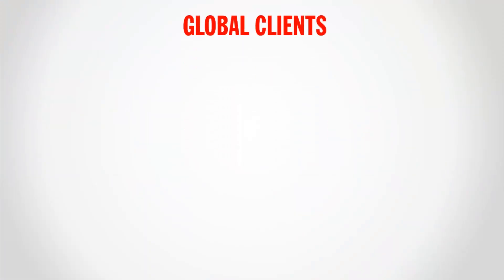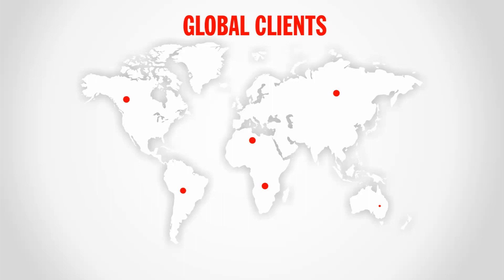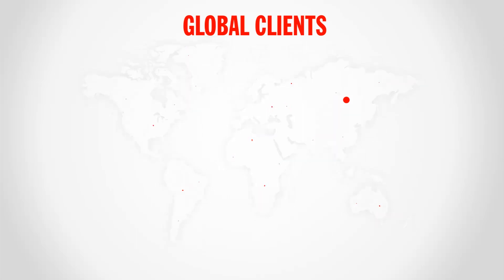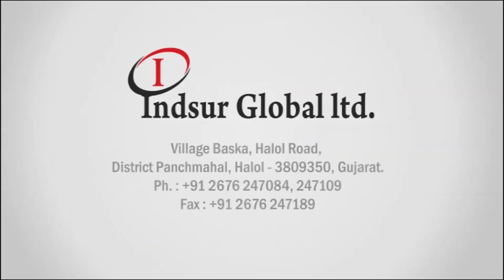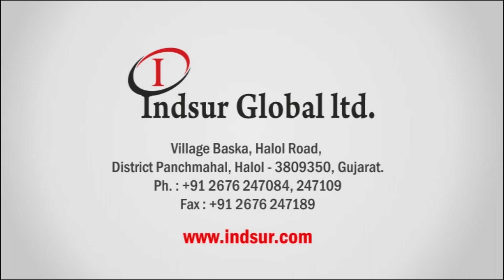Amongst its prestigious customers, Insur supplies castings to leading domestic companies like Bharat Heavy Electricals, Atataburla Insulators, WS Insulators, Setco Automotive, and Atal Auto Limited, just to name a few. Insur Global Limited believes not just in customer satisfaction but emphasizes customer delight, which is evidenced by the trust and faith Insur's customers have shown over the past decade.